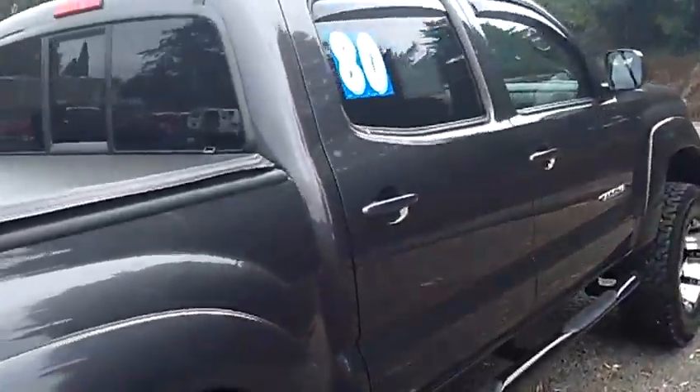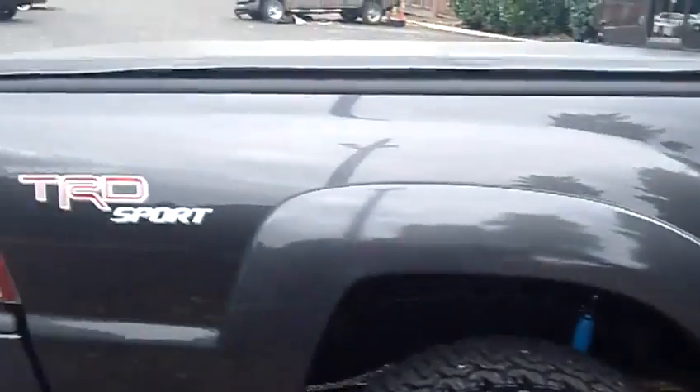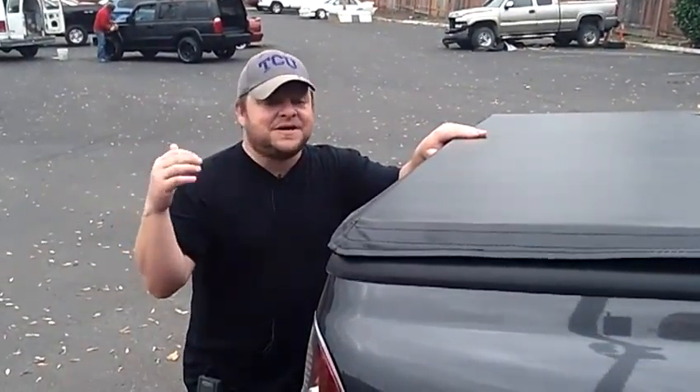Why buy new when you can buy new used? She's not going to last long. In fact, I think I'm going to go get the keys and go take her for a ride myself. Call the number at the top of the screen, email us to the right or the left if you have further questions, because she will not last long. We look forward to earning your business. Make it a great day.